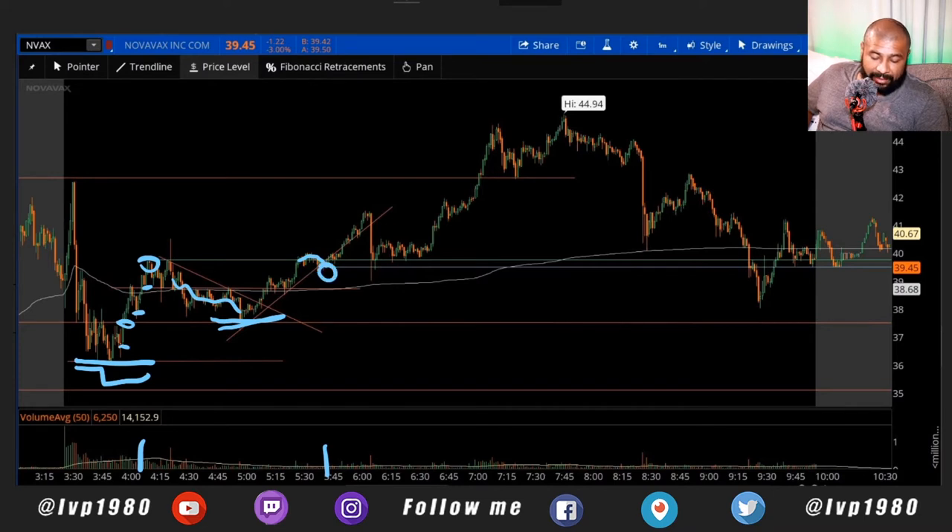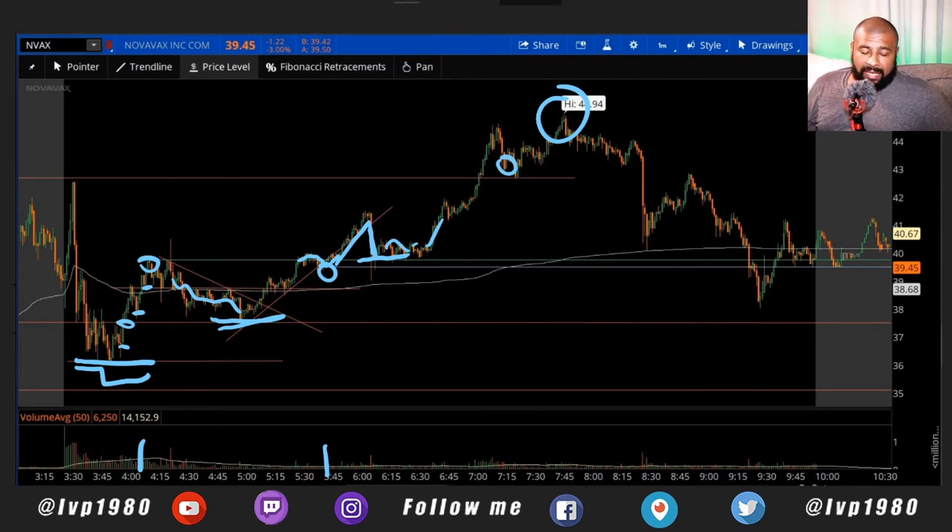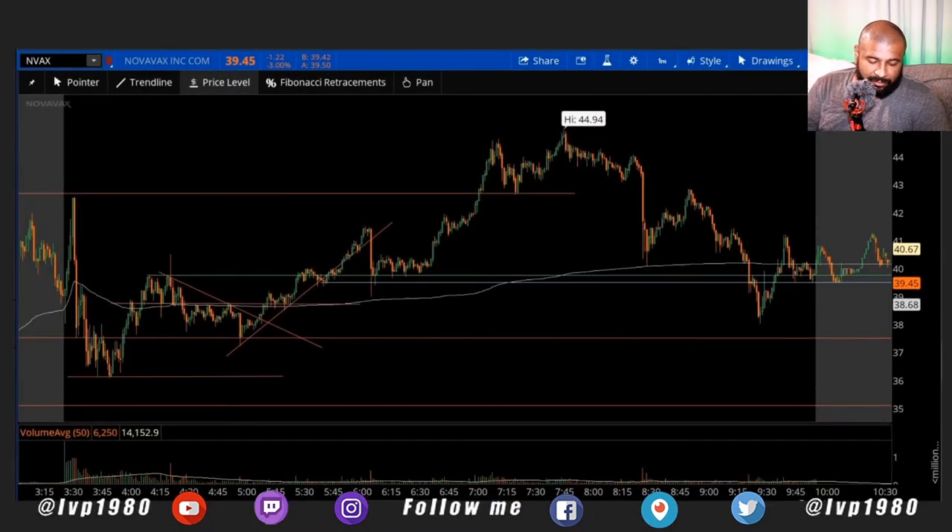I got in somewhere around 4 in the morning and then around 5:45 it started rebounding - that's an hour and 45 minutes of just watching it be in the red. I got stopped out. I think I set the trailing stop, went to sleep, and it started climbing. By that time I was asleep. If I was awake I could have seen that even though there was a big drop, it didn't go past the support and it continued up to $44.94 - which would have been a nice profit.